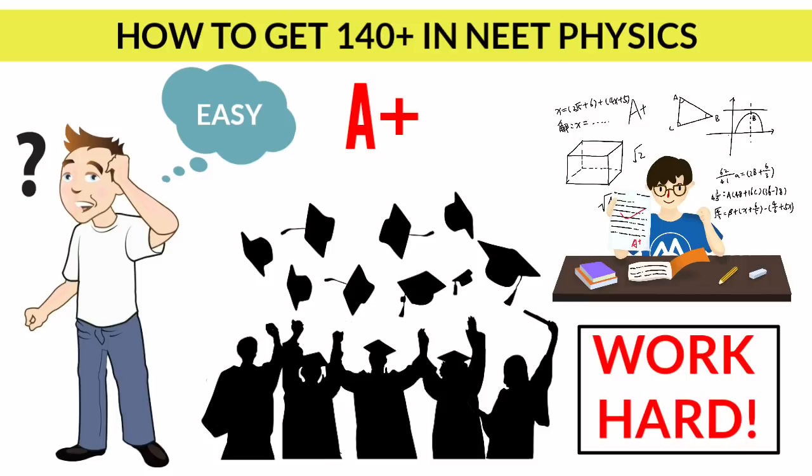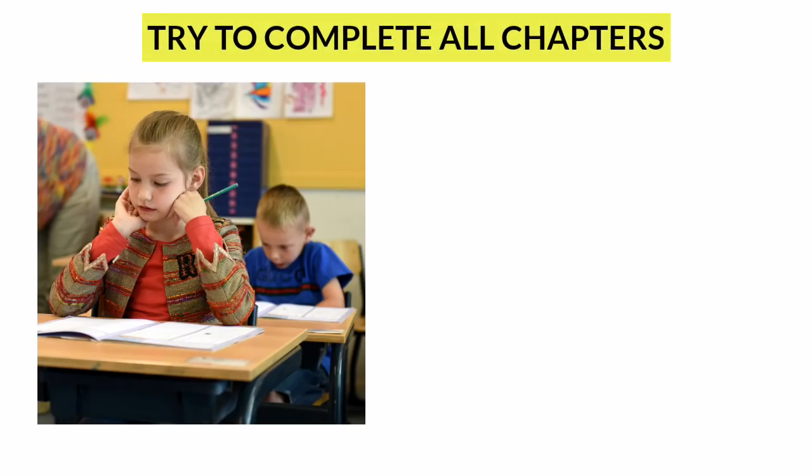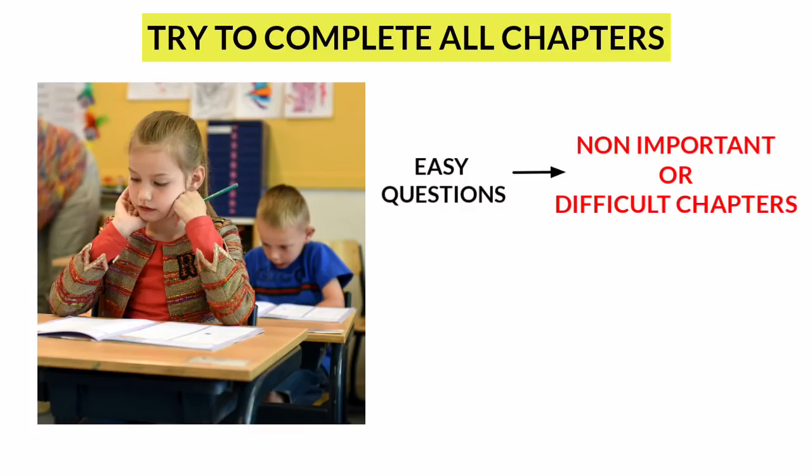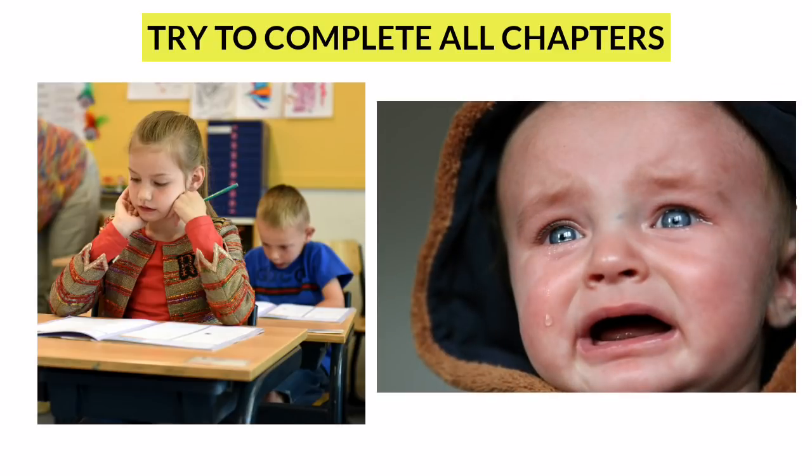Now let us move to smart strategies to crack NEET physics. Some students learn only the important chapters, but there is a high probability that the examiner may ask an easy question from a non-important or difficult topic and a difficult question from an important or easy topic. So students studying only the important chapters may fail in this case. I prefer not to leave any chapter — at least study a few concepts from each lesson, as it still helps you solve some problems.